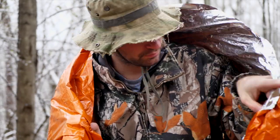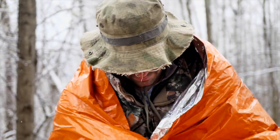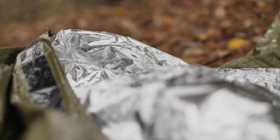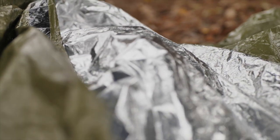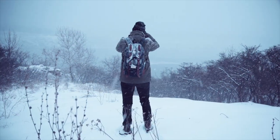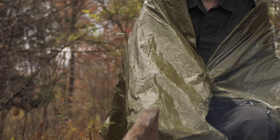One downside to cheap reflective blankets is that they make a lot of noise as they continually crinkle with every move, which can keep you awake all night. But because the inner reflective material of this bivvy is bonded to an outer plastic layer, it is much quieter, and in an emergency or survival situation, every little comfort advantage helps.